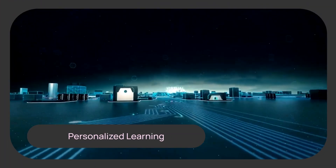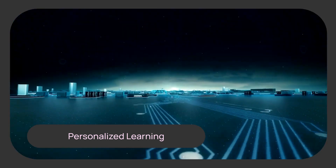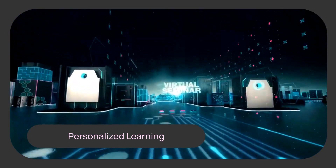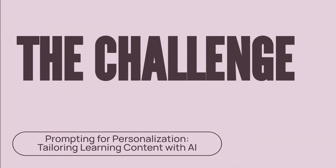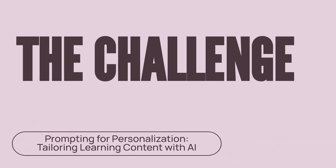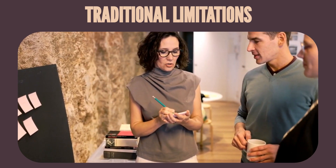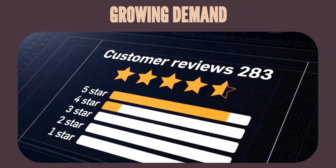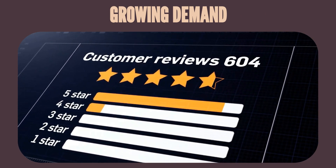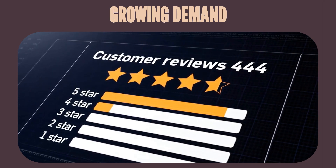In today's fast-paced world, the need for personalized learning content in L&D is more critical than ever. Learners expect experiences tailored to their individual needs and preferences. However, achieving true personalization at scale has always been a significant challenge for L&D teams. Traditional methods often fall short, struggling to adapt content for diverse learners efficiently. Meanwhile, the demand from learners for engaging, relevant, and personalized content continues to grow, pushing L&D to innovate.